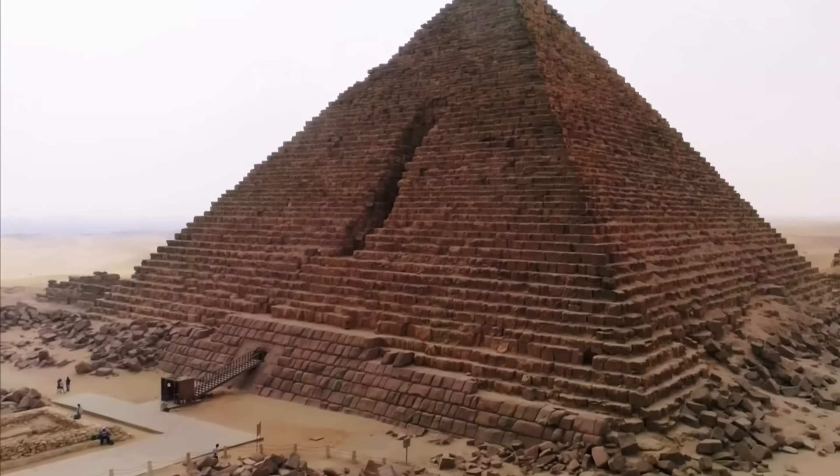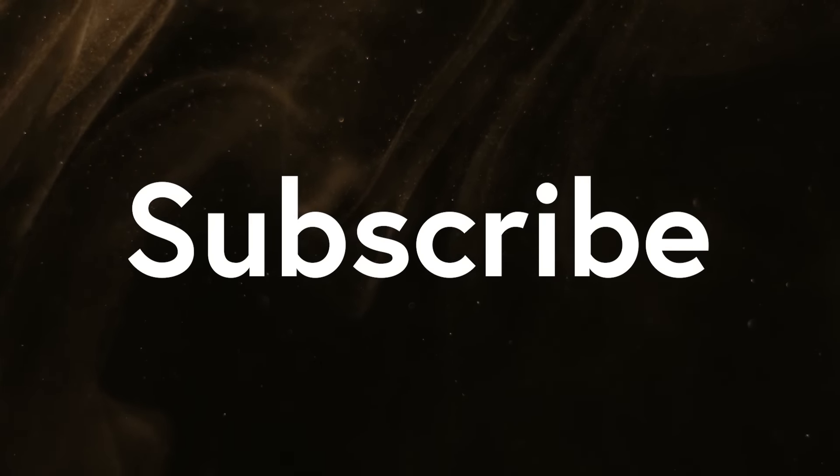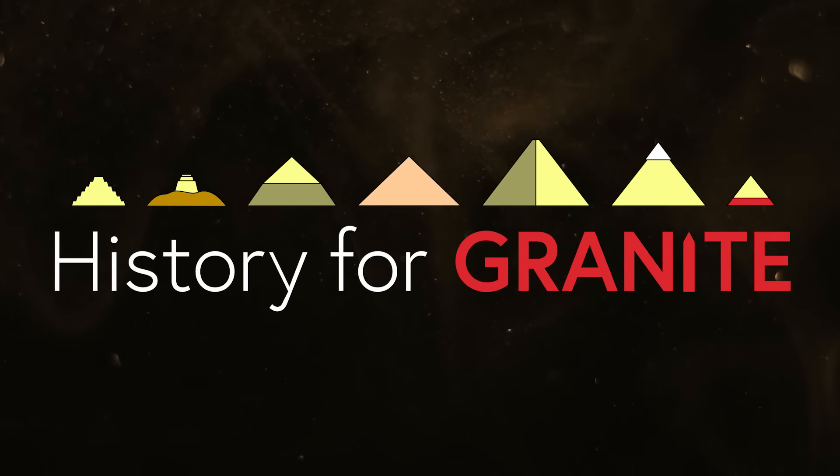Thanks to everyone who watched this video to the end! Please subscribe to the channel to see more of this content, give a like or comment as you see fit, and above all, remember to ask your friends if they take their history for granite.